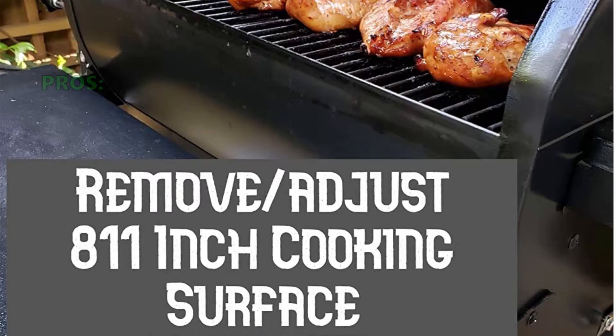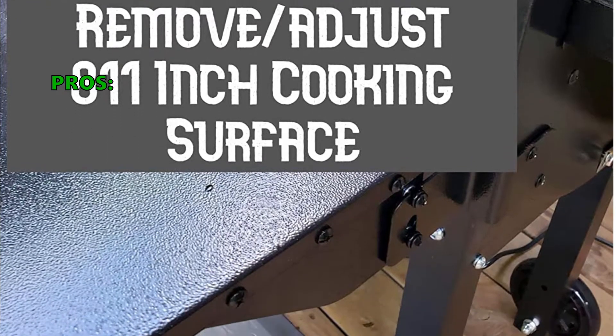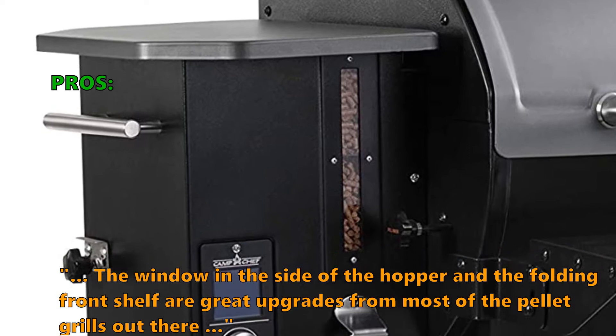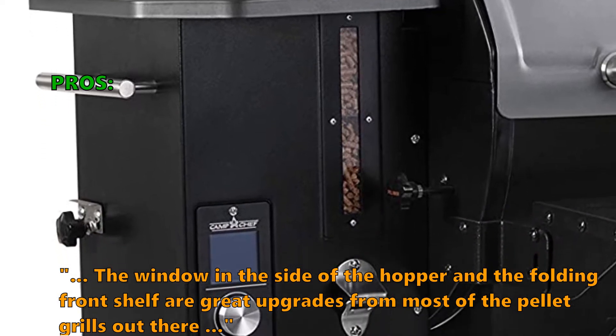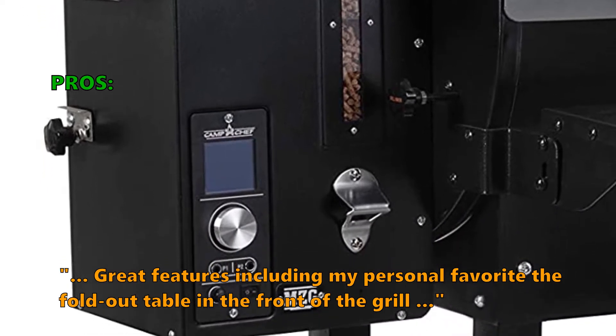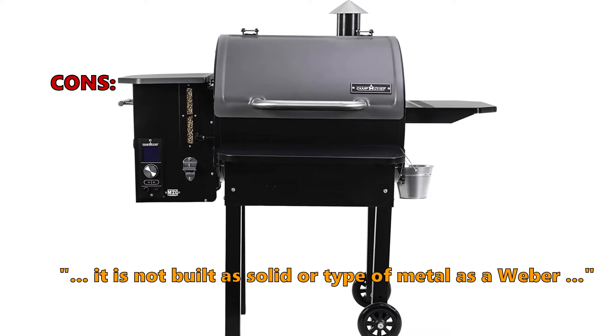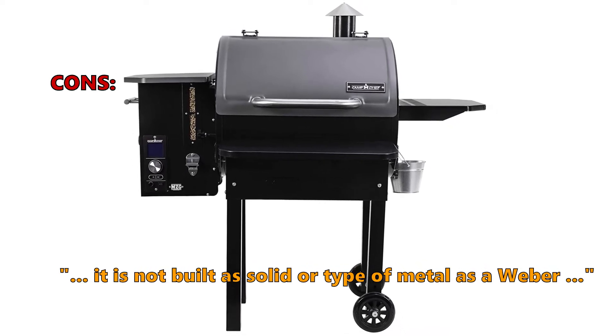Here are the top things customers are saying about the Camp Chef Smoke Pro Slide Smoker: the window on the side of the hopper and the folding front shelf are great upgrades over most pellet grills. Customers also love the fold-out table at the front of the grill. On the downside, some didn't like that it is not built as solidly or with the same type of metal as a Weber.